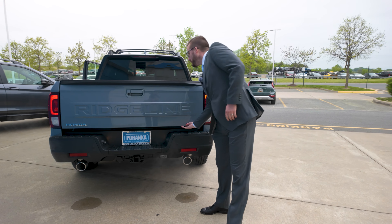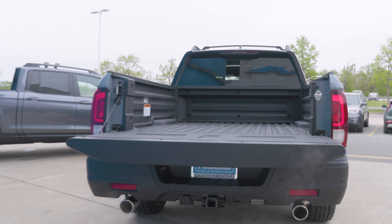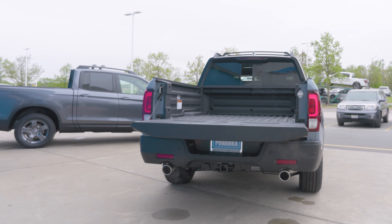As with all Ridgelines, you have a dual-action tailgate with in-bed trunk storage area and composite construction that does not require a bed liner.